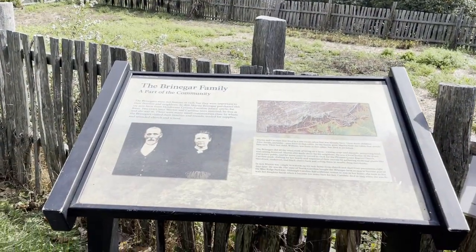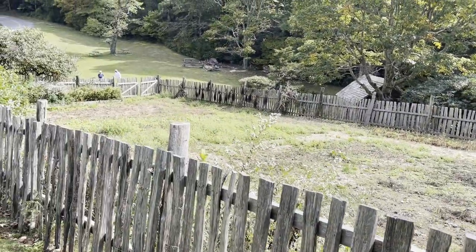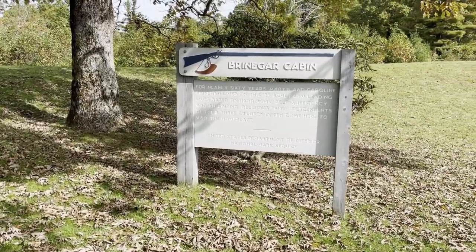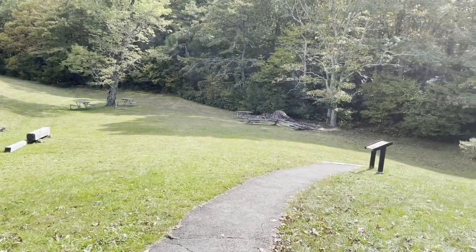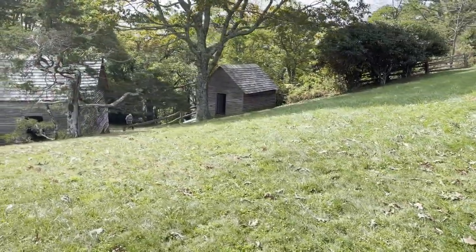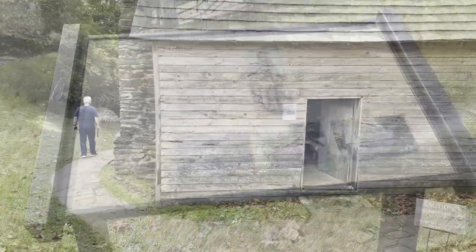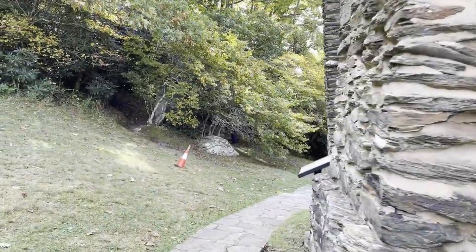Our final visitor stop was at the Brine Guard Cabin at milepost 238 near Laurel Springs, North Carolina. Martin Brine Guard and his wife Caroline built the cabin during the 1880s. Martin was a cobbler — he got cash by selling his shoes for about a dollar a pair, depending on how large your foot was. Caroline was a weaver on a loom that she received as a wedding present from her father. The Brine Guard Cabin shows us the resourcefulness of mountain people and the development of the cottage industries in which people were able to obtain cash for the items that they made at home.